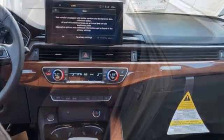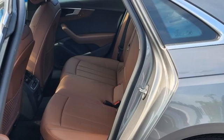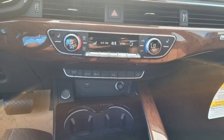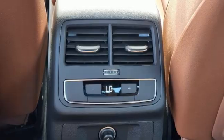Intercooled turbo inline four-cylinder engine, four-wheel drive, external memory control, dual-zone climate control, gas pressurized shocks, auto-dimming rearview mirror, and LED low-beam headlights.